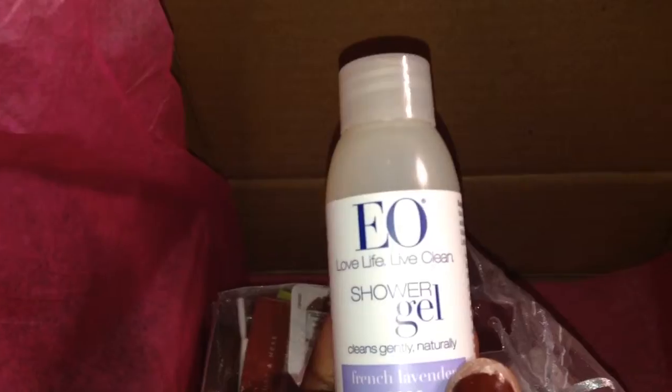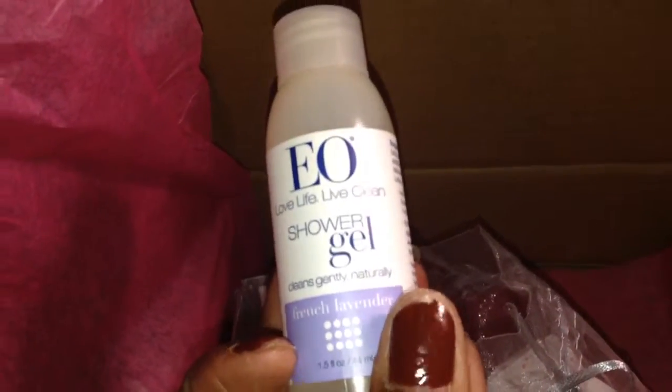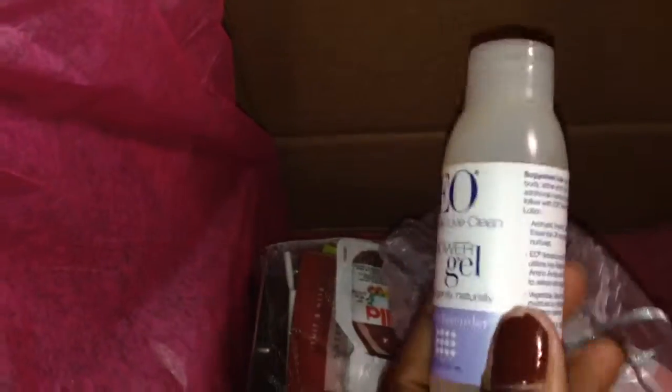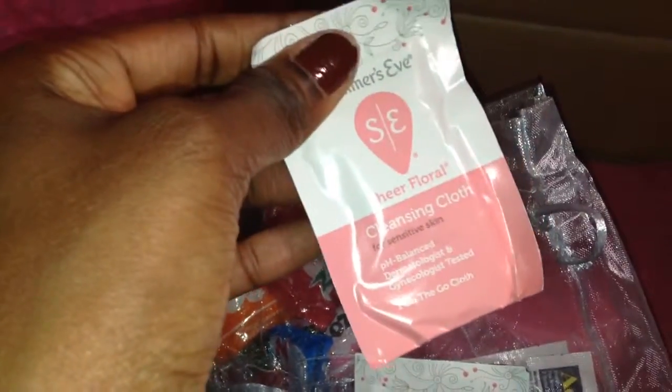Next is the EO Love Life Live Clean shower gel in French lavender — they sent me a product like this before. And then of course you get your cleansing cloth in sheer floral, two of those. My favorite are the two packets of Advil, because I definitely need those — I actually need something stronger.